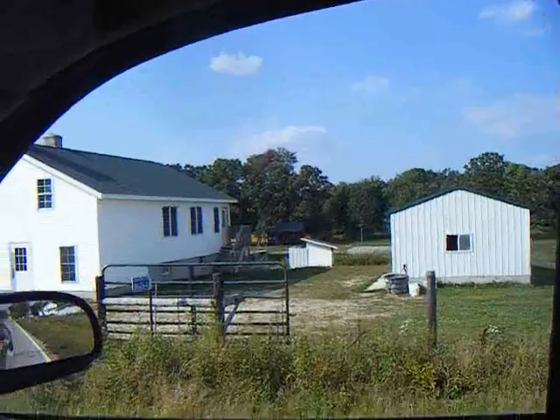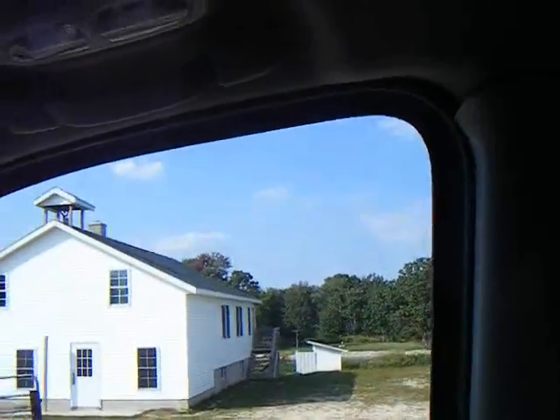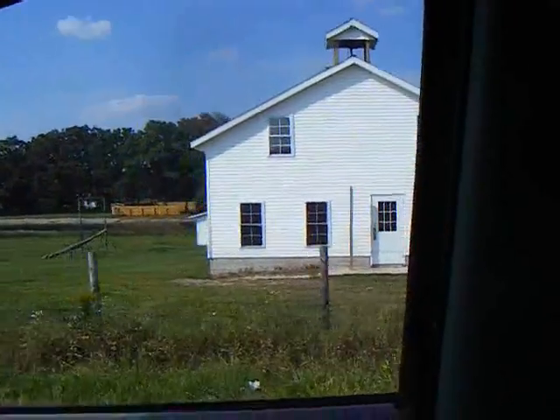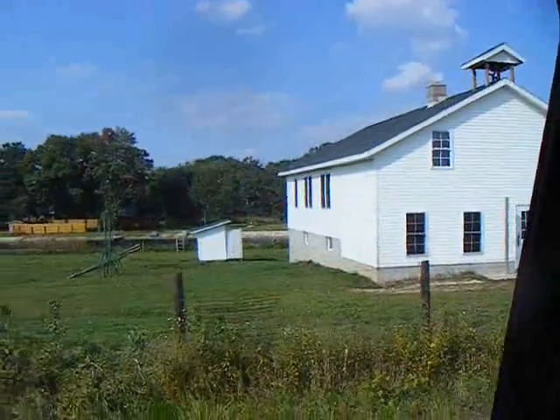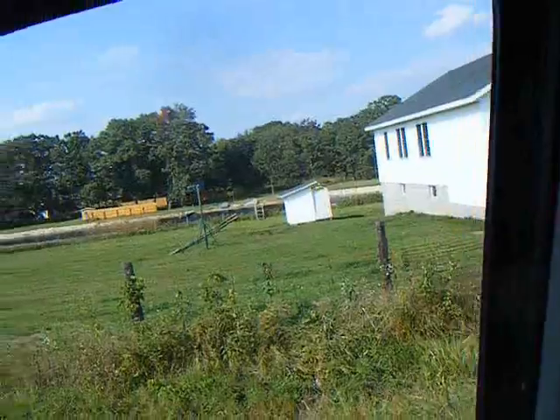Here's an Amish schoolhouse — one room schoolhouse with a little bell up on top. There's the woodshed, and a cedar outhouse on the back there if you notice. A real-life woodshed. That's where they take them when they misbehave.